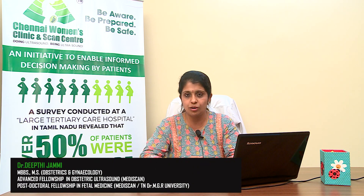Hello, welcome to my video on prenatal screening. This is part of our series called 'Be Aware, Be Prepared, Be Safe' — an initiative started to enable patients to take well-informed decisions regarding their pregnancy and scan-related services.